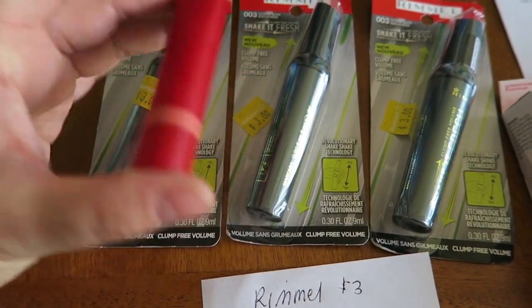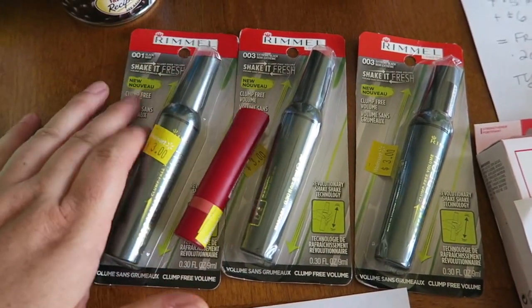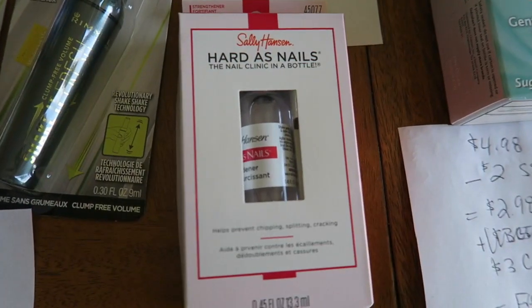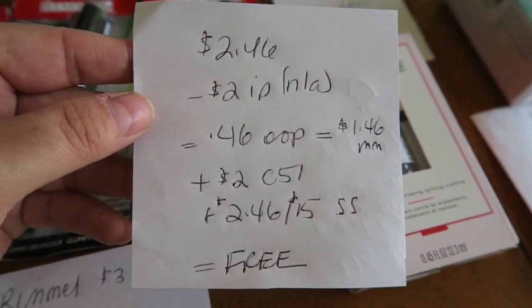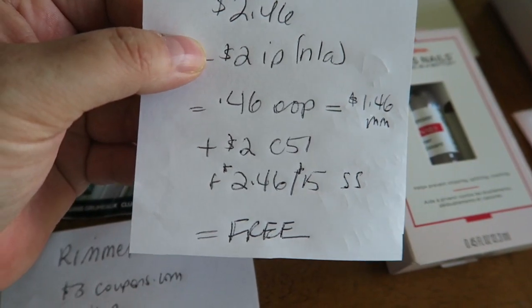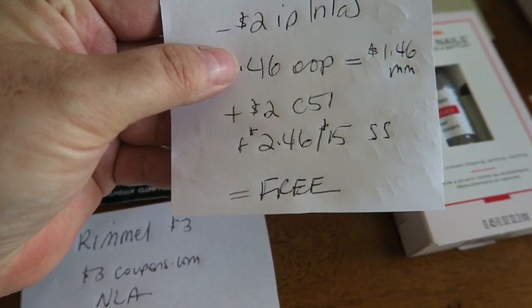I picked up this little lipstick, and then three of these mascaras, which I really wanted to try — so that's great. The next thing I got was one of these Hard as Nails nail care things. It was $2.46 and I had a $2 printable from coupons.com that is no longer available. After that coupon, I paid $0.46 out of pocket.